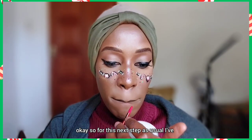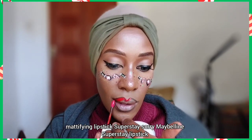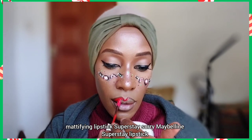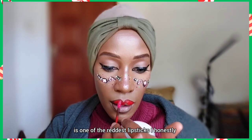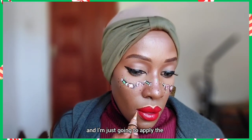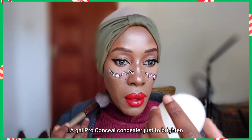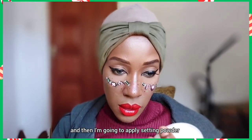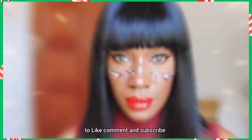For lips, I've lined them with a dark brown pencil and I'm applying the Maybelline Superstay lipstick in the shade Short Color — one of the reddest lipsticks I own. Then I'm taking the L.A. Girl Pro Conceal concealer to brighten around the lips, followed by setting powder. We'll then put on our wig. Don't forget to like, comment, and subscribe!